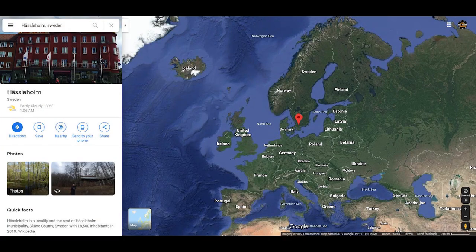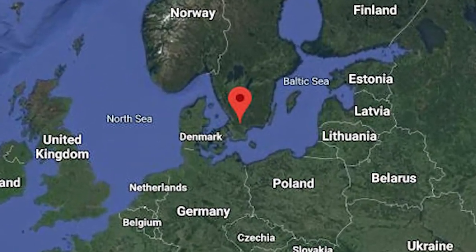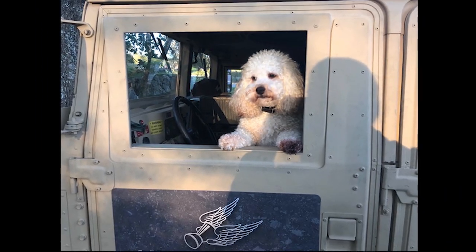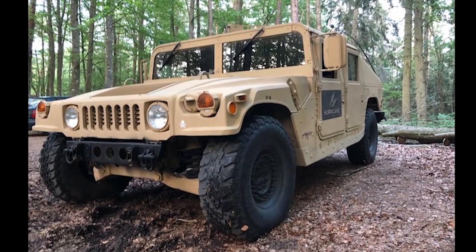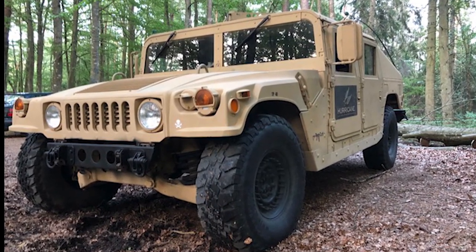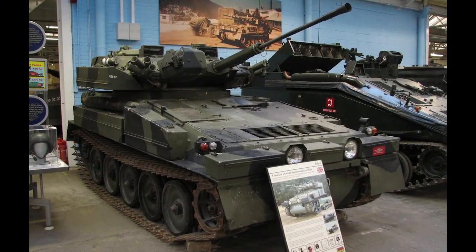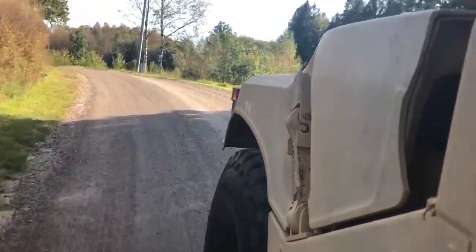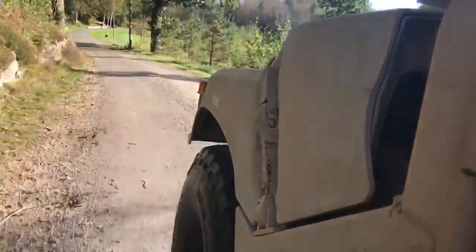Let's go across the pond to the countryside near Hässleholm, Sweden, just one and a half hours drive from Denmark. Here we see Ziggy the Cockapoo. Ziggy owns both this 1990 M1025 Humvee and Tobias, who drives the Humvee for him. The scenery around Sweden doesn't look that different than what's around GearReport headquarters in rural North Carolina.